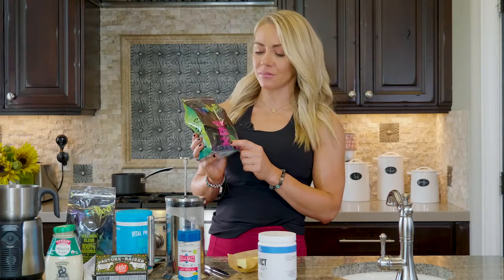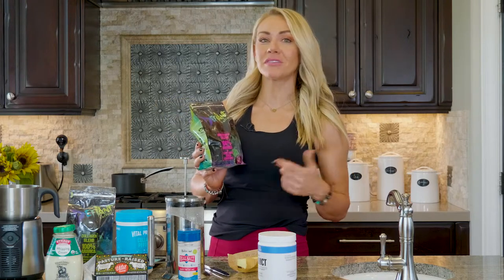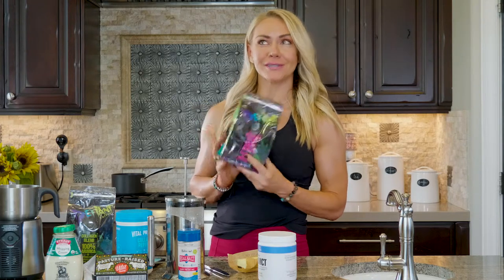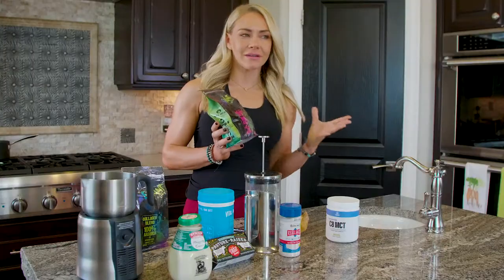Cordyceps gives you energy for your workouts and helps with regulating blood sugar. I thought it was cool to have these in keto to help regulate blood sugar and get all these health benefits while drinking your coffee. You can use any coffee you want, but I really like Defiant and it tastes really good too.